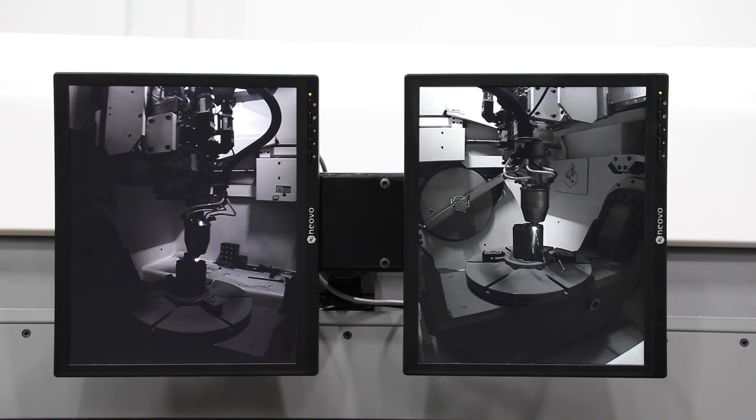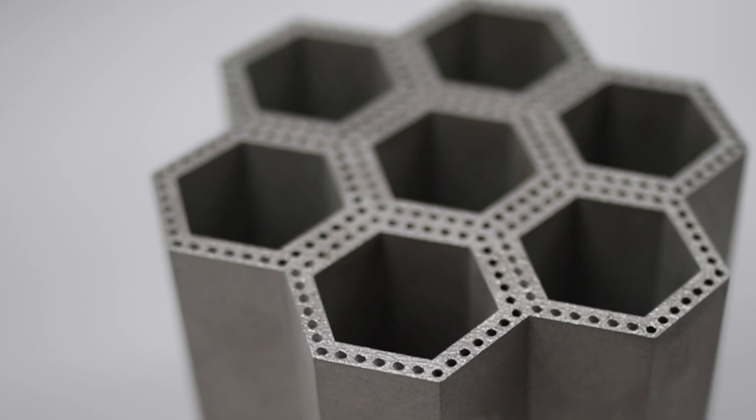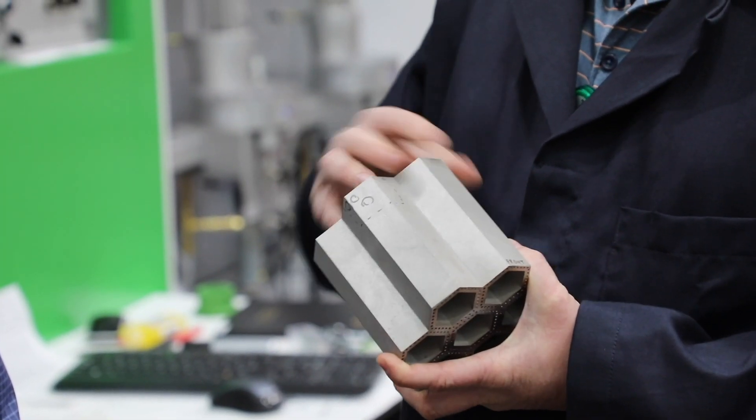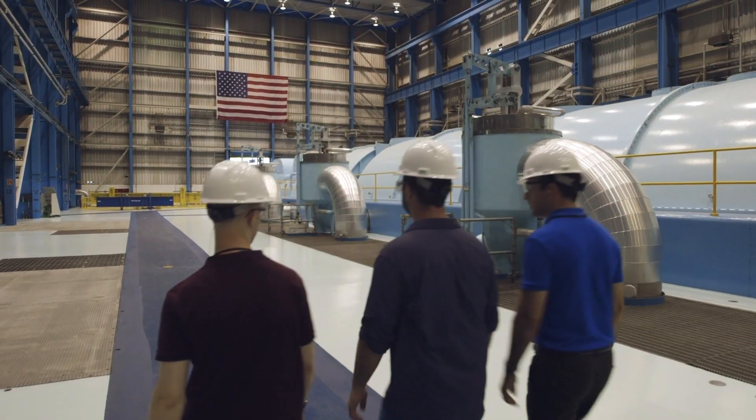I'm a firm believer that additive manufacturing is going to play a very significant role in the future of nuclear. Being able to design, build, and certify systems in short timelines and reduce costs is absolutely necessary to the future and health of this industry.